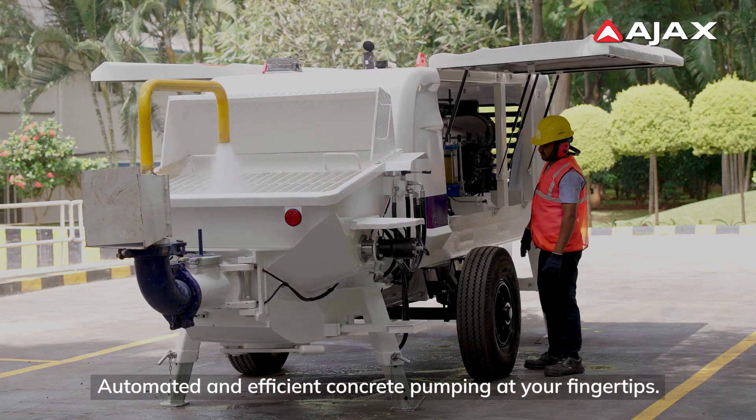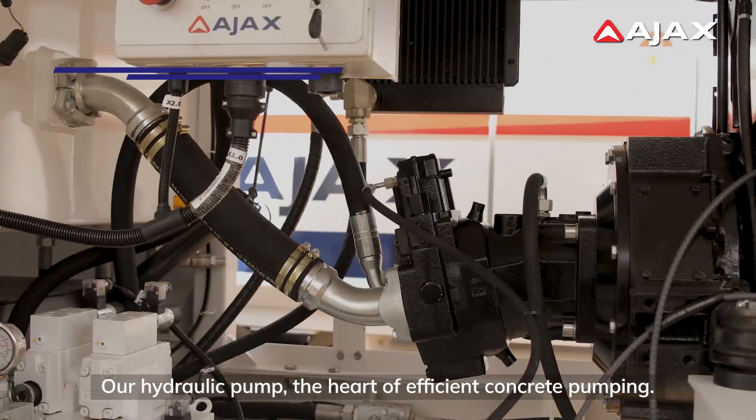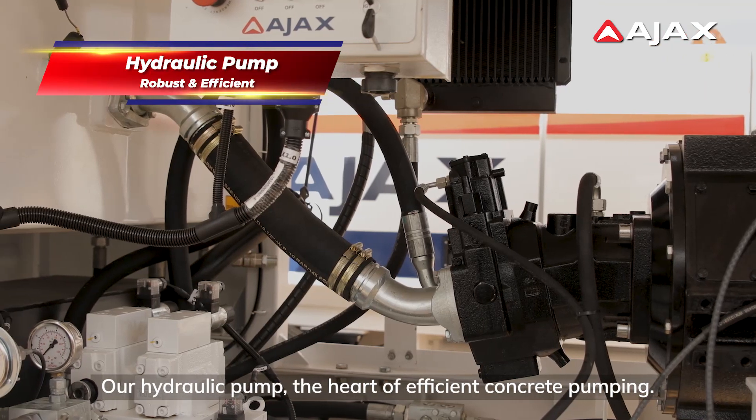Automated and efficient concrete pumping at your fingertips. Our hydraulic pump — the heart of efficient concrete pumping.